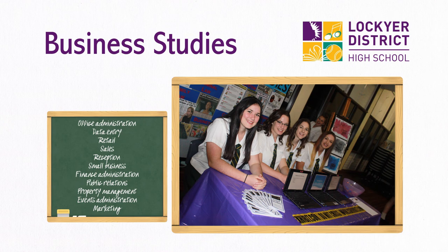It prepares you for real life and future employment or studies in office administration, data entry, retail, sales, reception, small business, finance administration, public relations, property management, events administration and marketing.